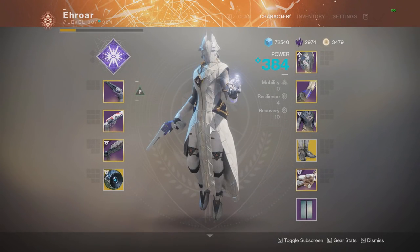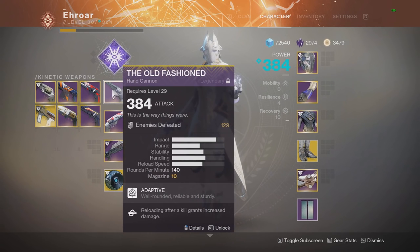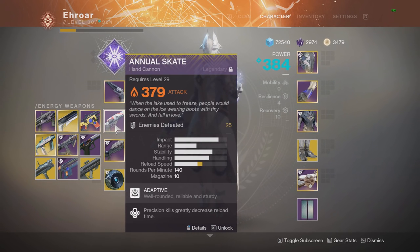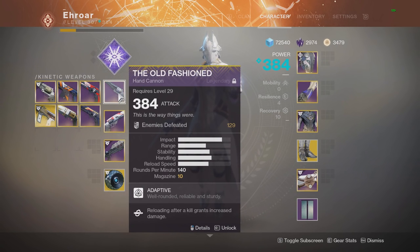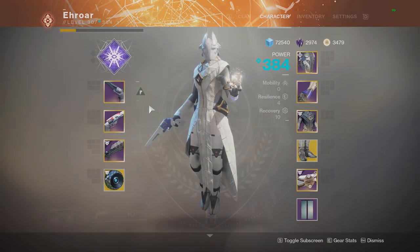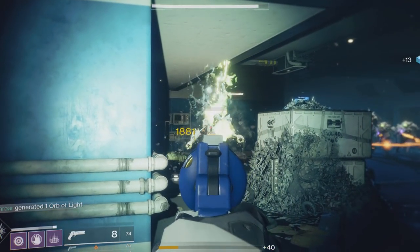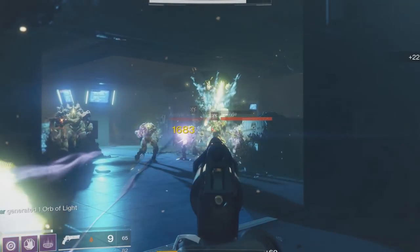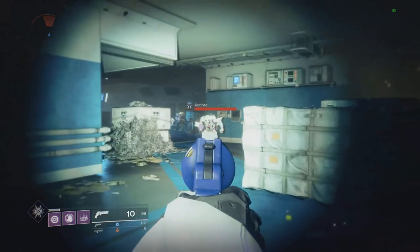Today I'll be showing you the differences between kinetic and energy weapons in Destiny 2, taking a deep look into where each is better. Starting with two hand cannons — both 140 RPM with the same impact — we're going to see which does more damage on red bars. With the kinetic it hits 1881, then with the energy weapon it hits 1683. Keep in mind these are the same impact hand cannons, just in different slots.